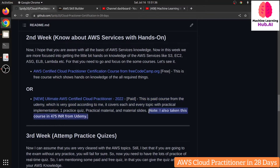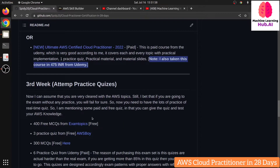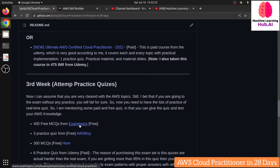Now for the third week, this is the practice week. You need to practice MCQs because the exam has lots of tough questions. You can find MCQs from many places on the internet, but I'm mentioning specific resources: ExamTopics.com and AWS Boy, which have around 300 MCQs. These are free — you can sign up and even take mock test exams there. Just make sure to verify all answers by double-checking on Google, because some answers online can be wrong.